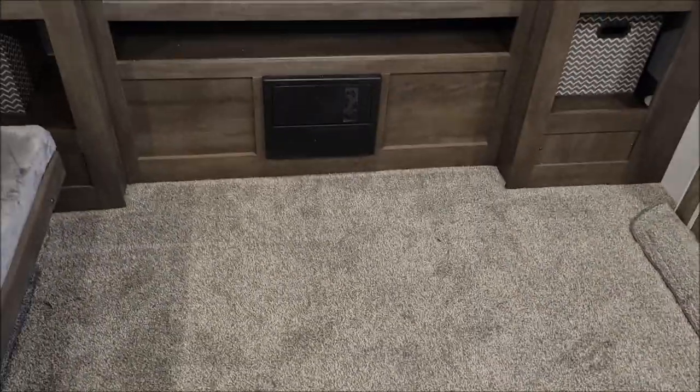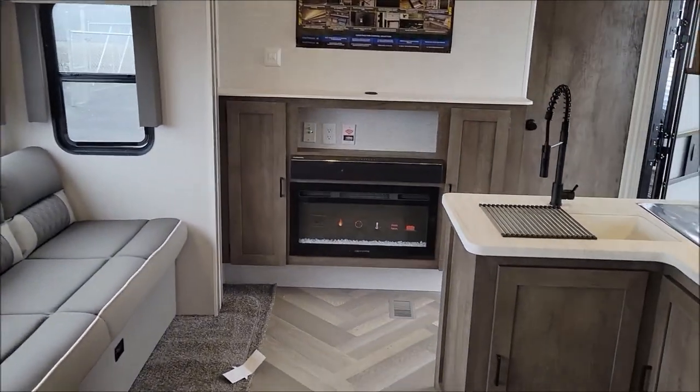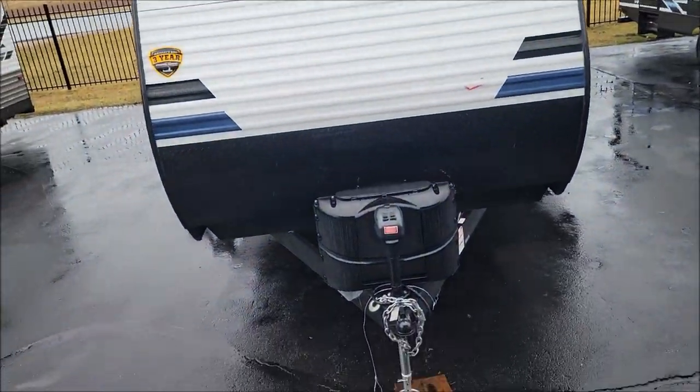Lots of space for activities — kids can have their own separate place to hang out, everybody's happy. This is the view from the rear of the camper. Now it's time to get wet and show you the outside.